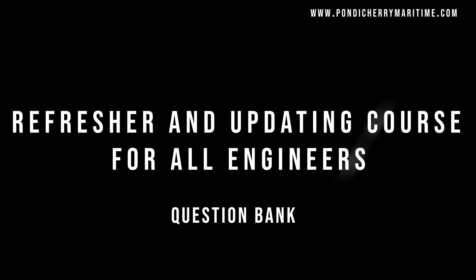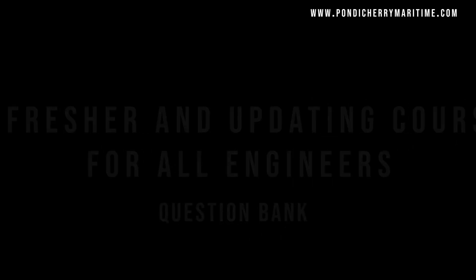Let us see the RUTC exit exam question, part one.